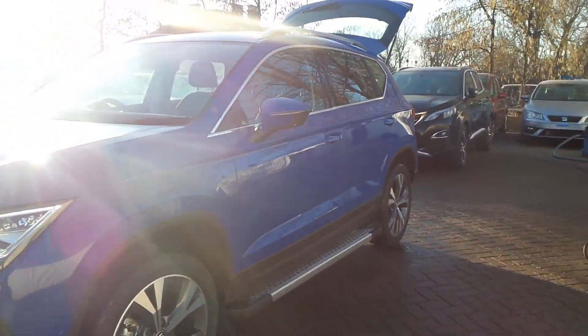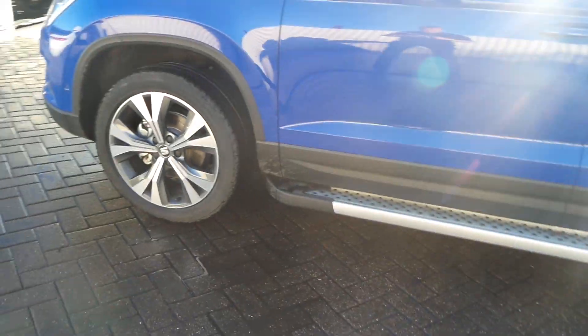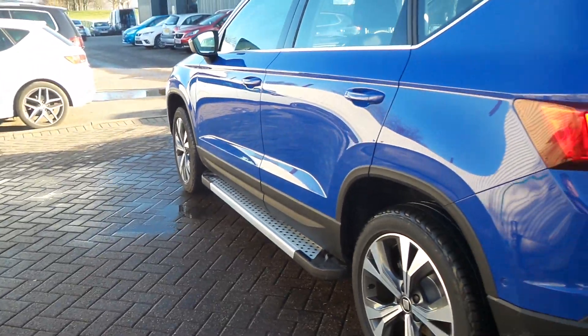Welcome to Pentagons Consult. Here we have a SEAT Ateca Tracker. It's got the SE Technology wheels as well as the side running bars.